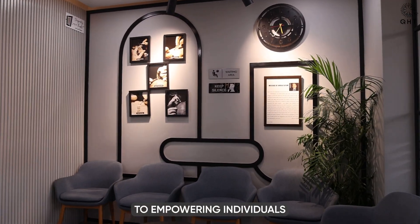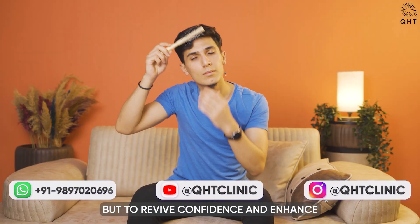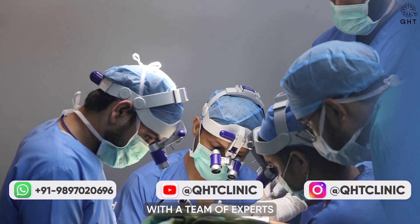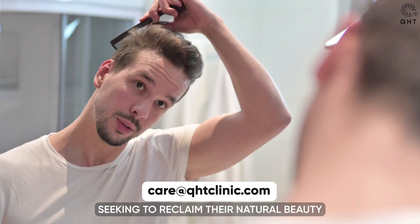Our clinic is dedicated to empowering individuals facing hair loss with innovative treatments that promise not just to restore hair, but to revive confidence and enhance overall well-being. With a team of experts committed to excellence and compassion, QHT Clinic stands as a beacon for those seeking to reclaim their natural beauty and confidence.